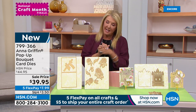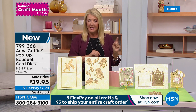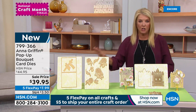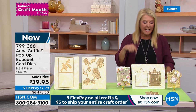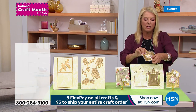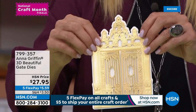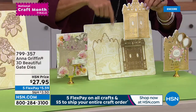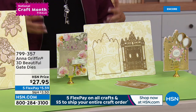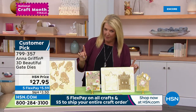Remember, we have five flex pay and five dollars to fill your entire cart today on shipping — you only pay one five-dollar bill all day. After you spend five bucks on shipping, everything else in crafting ships for free. The second preview item is so beautiful — whether you're doing it as a garden gate or an entrance to a home with a scene behind it, it's called the 3D Beautiful Gate Dies.